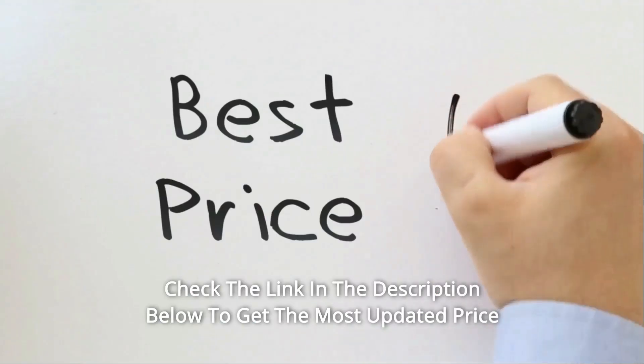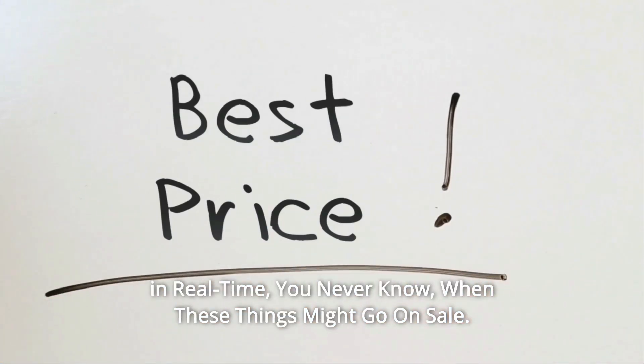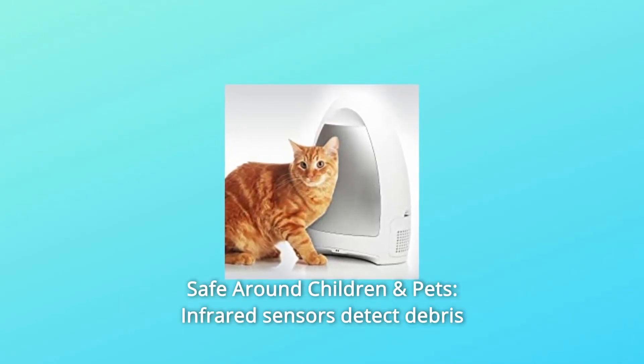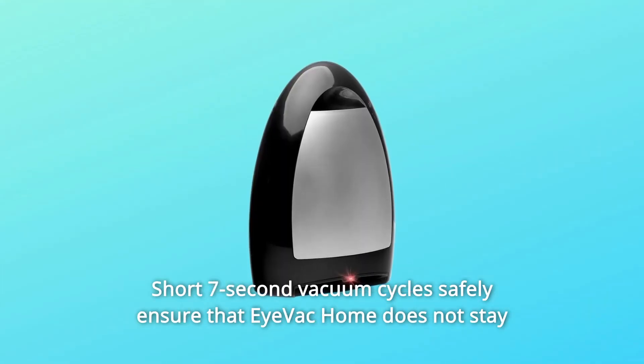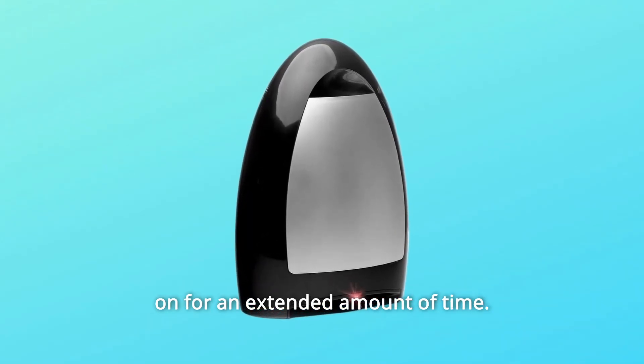Check the link in the description below to get the most updated price in real time — you never know when these things might go on sale. What makes this product a smarter choice? Number 1: Safe Around Children and Pets. Infrared sensors detect debris 20–26 cm away from the inlet. Short 7-second vacuum cycles safely ensure that iVac Home does not stay on for an extended amount of time.